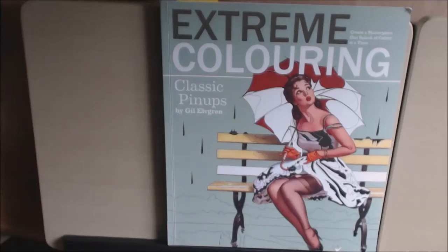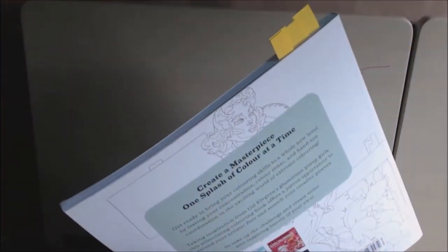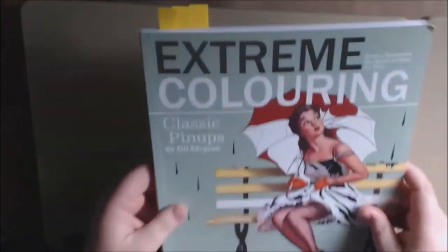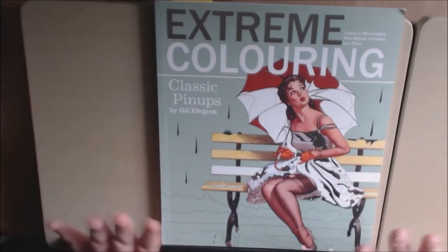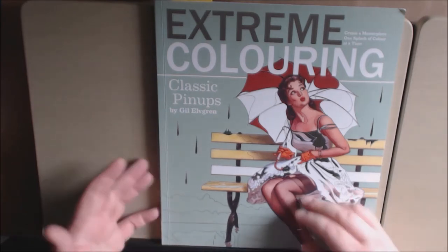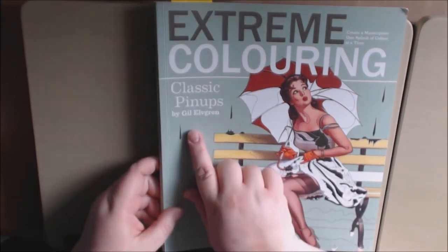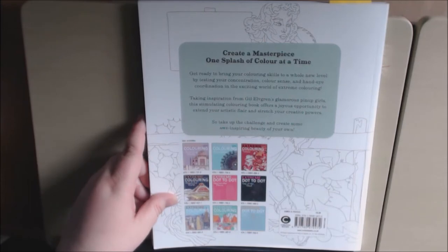Hey everyone, I have a new Xtreme coloring book for you today. I have showed you Xtreme New York and Xtreme Mandalas. This one is Xtreme Classic Pin-Ups. I love, love anything vintage in the Classic Pin-Ups. It's just amazing. It is by Jill Elvergreen and it is put out by Carlton Books.